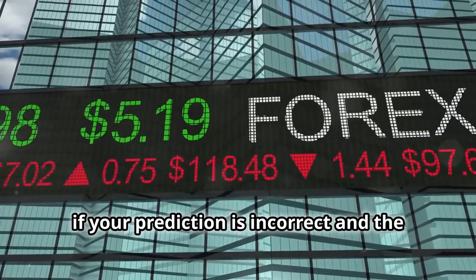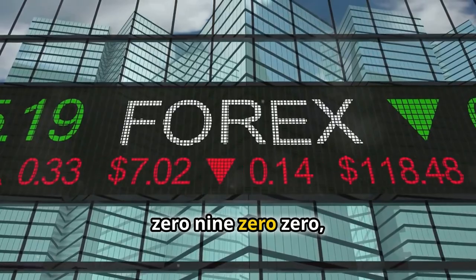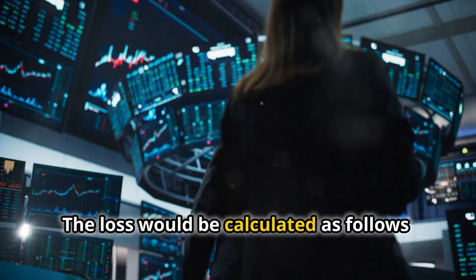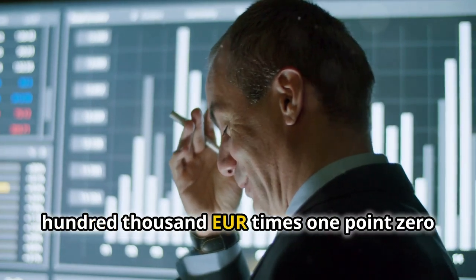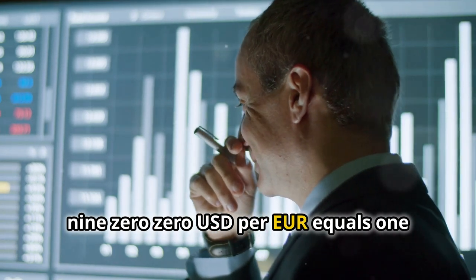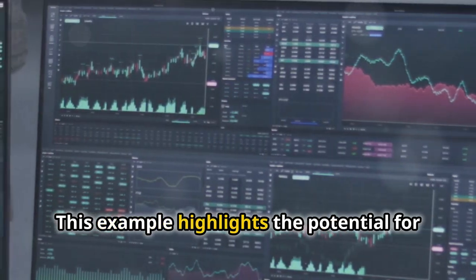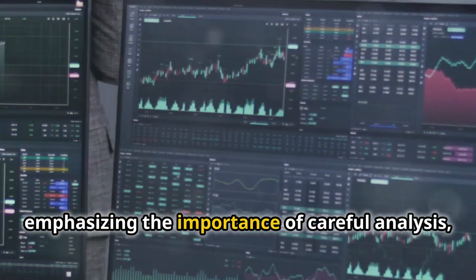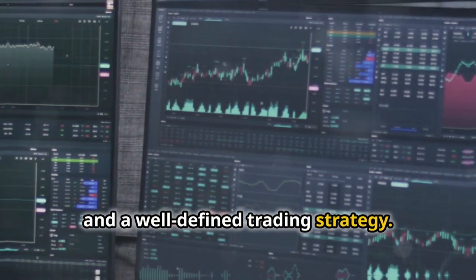Conversely, if your prediction is incorrect and the EUR/USD exchange rate falls to 1.0900, you would incur a loss, calculated as: $110,000 minus 100,000 EUR × 1.0900 USD per EUR equals a $1,000 loss. This example highlights the potential for both profits and losses in Forex trading, emphasizing the importance of careful analysis, risk management, and a well-defined trading strategy.